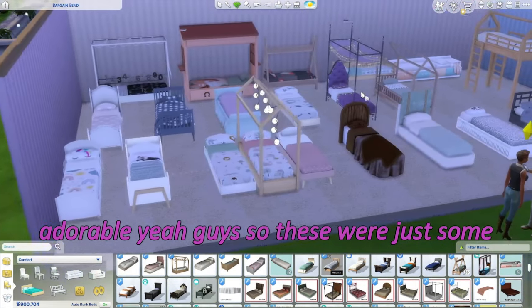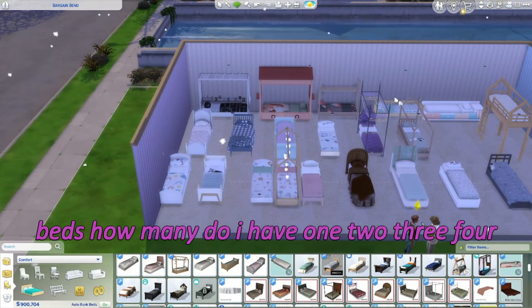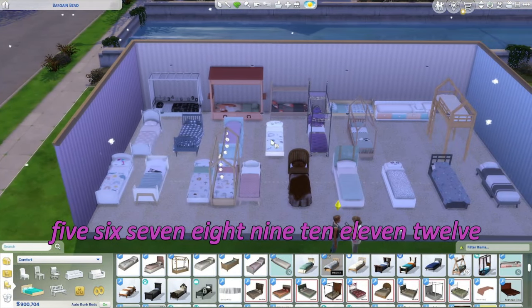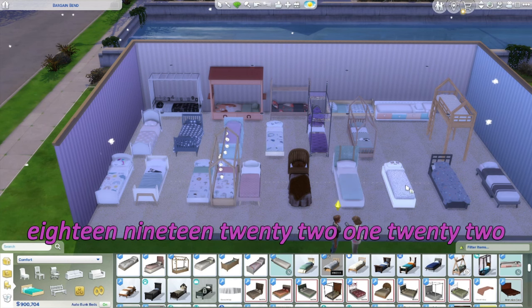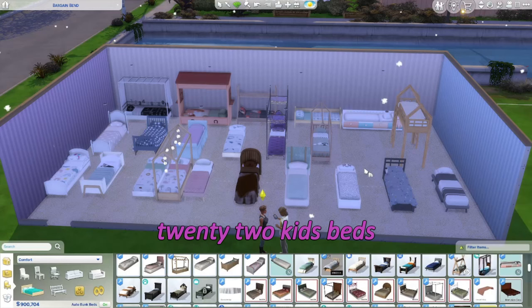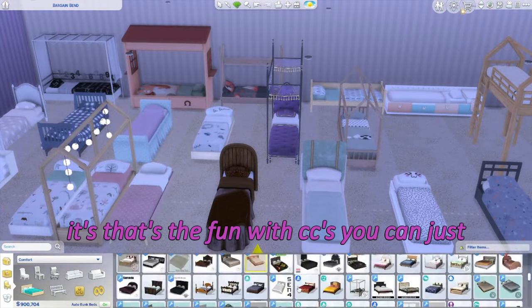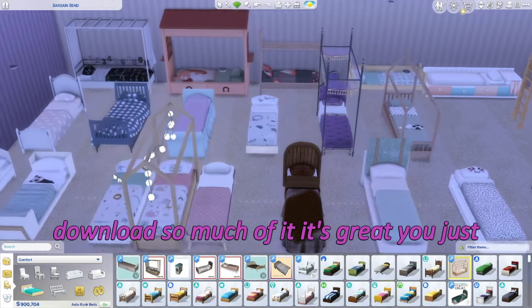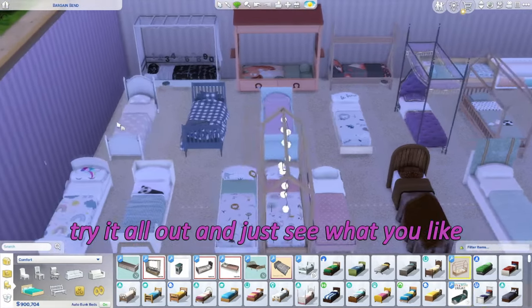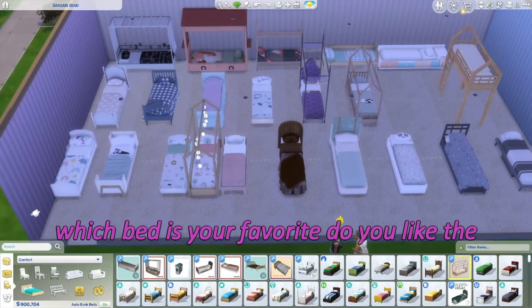So those were just some beds. How many do I have? One, two, three... twenty-two kids beds! Yeah, I have a problem. But that's the fun with CC — you can just download so much of it, try it all out, and see what you like. Let me know what you think: which bed is your favorite?